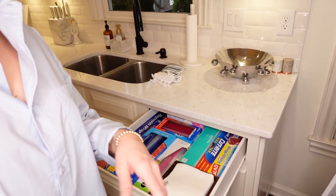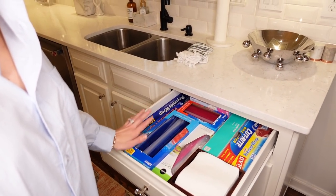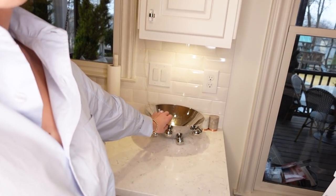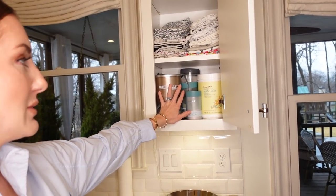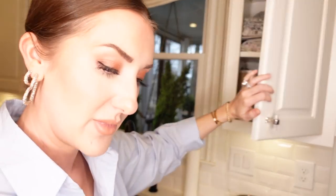I keep napkins here — paper ones — close to where we eat, plus baggies and stuff like that. And then up here, usually I have my bananas, but they went out so I told someone to get me some. I use a banana every morning for my smoothie. I have all my stuff to make smoothies so I can just get it out, put it back. Towels and a little extra stuff up there too.